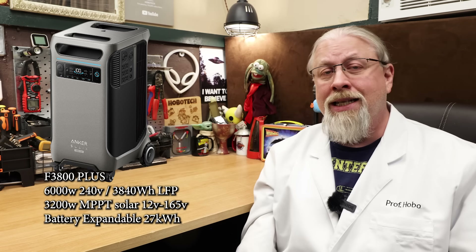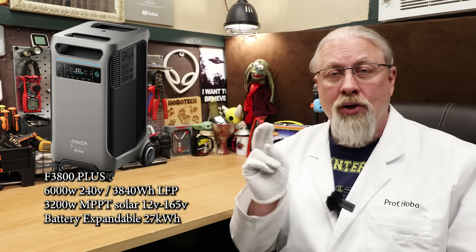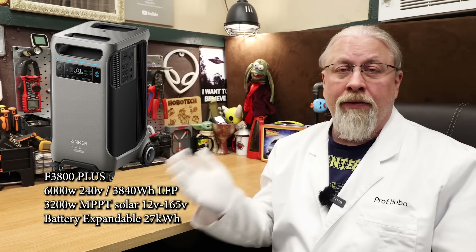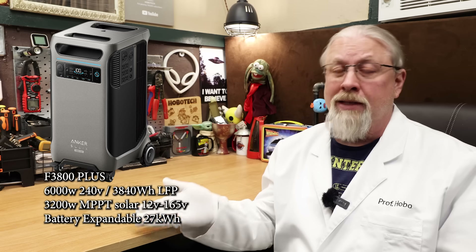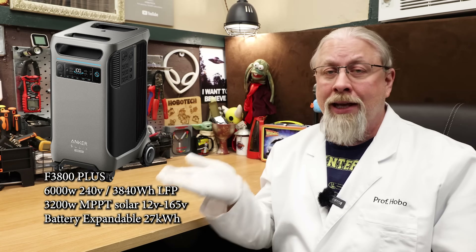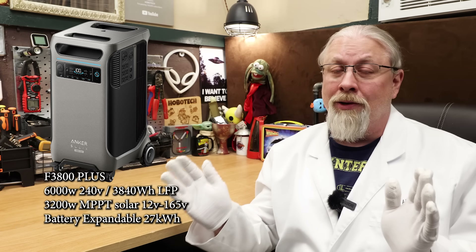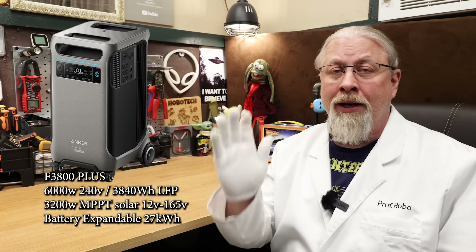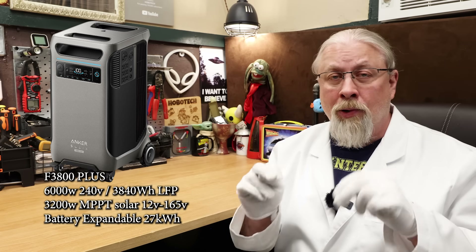With the built-in TT-30R 30 amp RV hookup and 6,000 watts at your disposal, you can run everything in your RV including the rooftop air conditioner. This makes the F3800 Plus one of the very few power stations that can double duty as both a home backup generator and a high output RV camping power station, yet still be portable — because most at this power level are just too heavy to pick up. Anker offers remote app support and a five-year manufacturer's warranty. I'll have the link to the full review in the description.